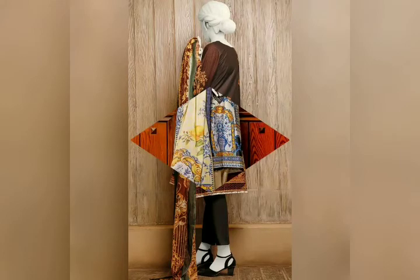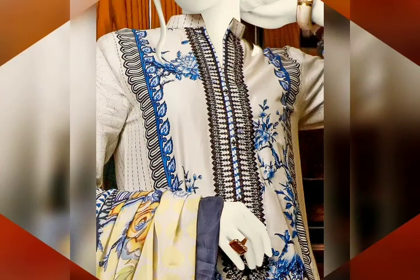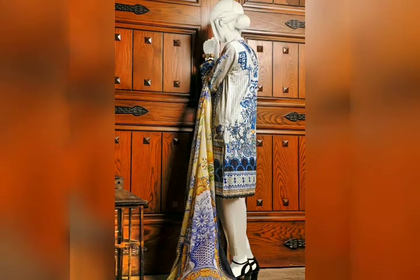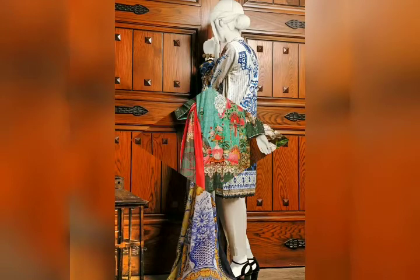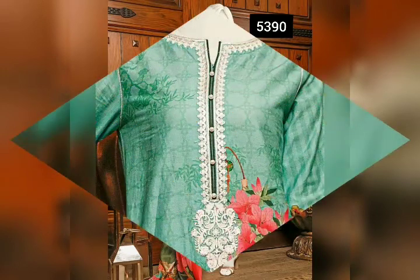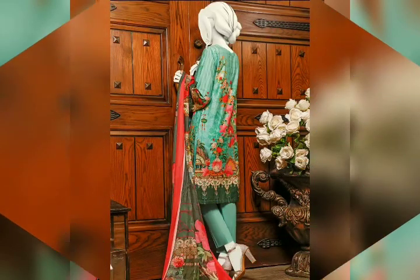This is also a 3-piece stitched dress. The base color is off-white. This is a straight shirt with embroidered neckline. This is a silk shirt stitched as a suit with silk, butta, and straight pants. The neckline has laces and buttons. This shirt has a back view.